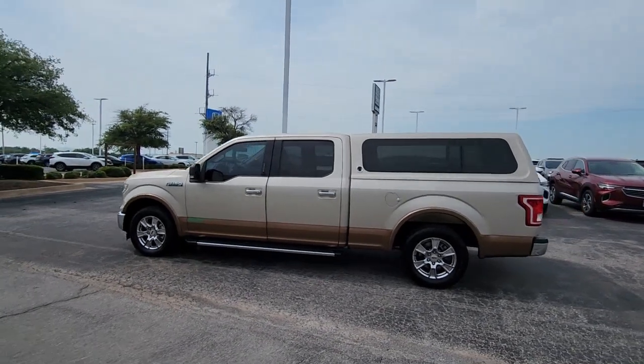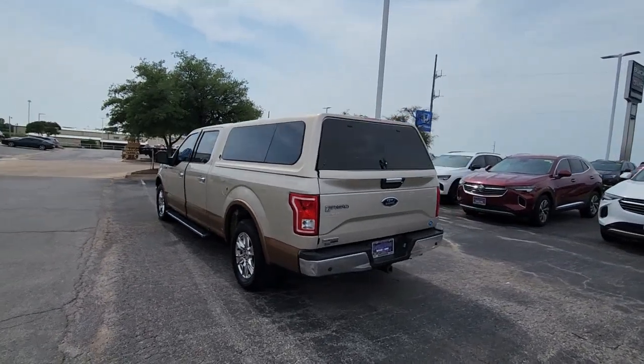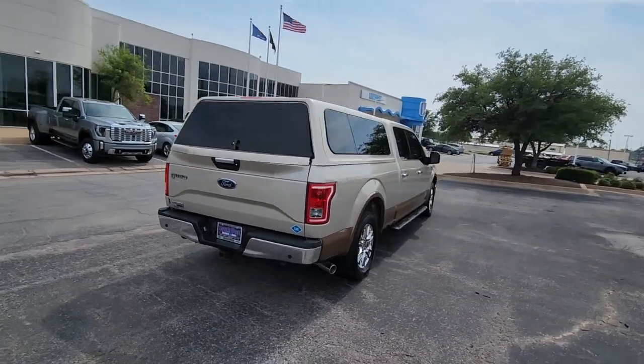Can you see yourself in the 2017 Ford F-150? With less than 150,000 miles on the odometer, this vehicle provides excellent value.